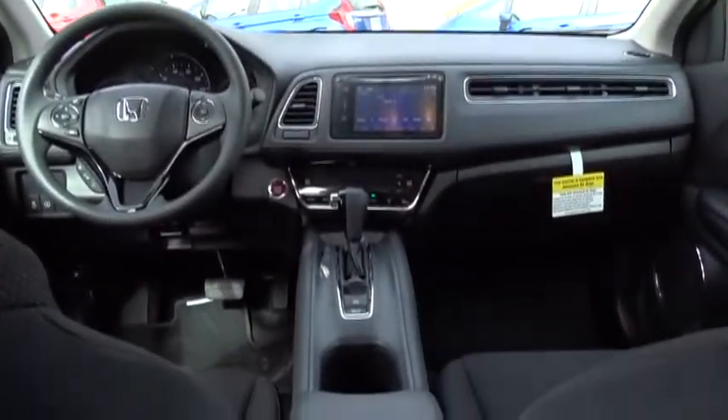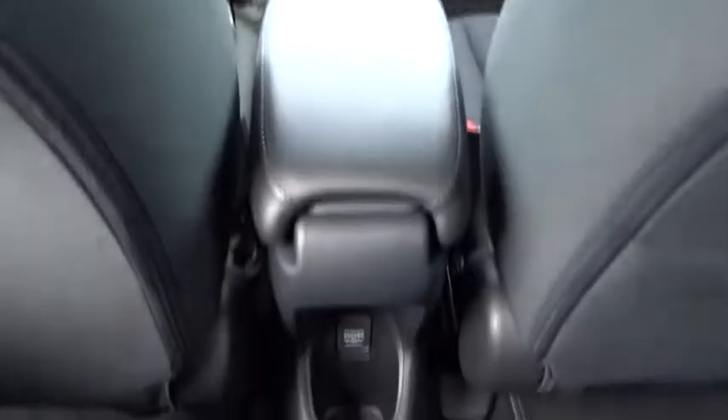Keyless start, floor mats, climate control, AM-FM stereo radio, front-wheel drive, rear defrost.